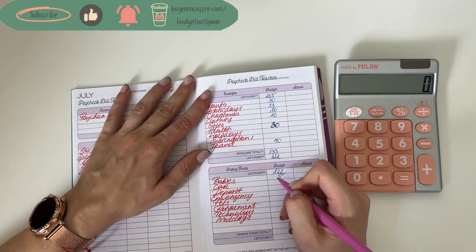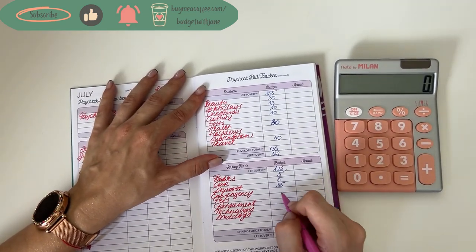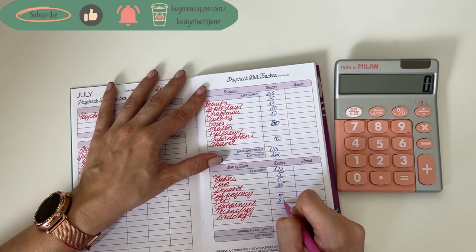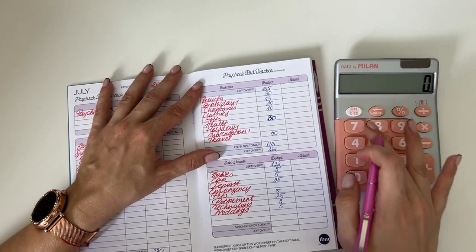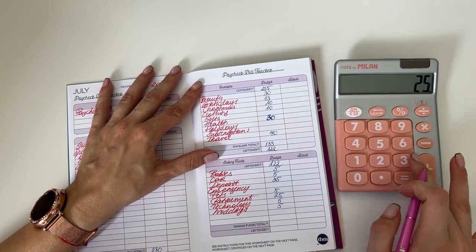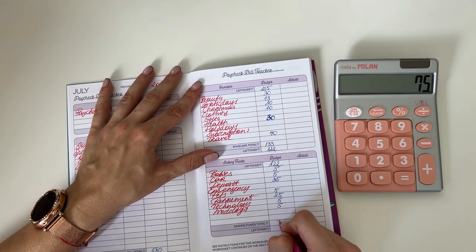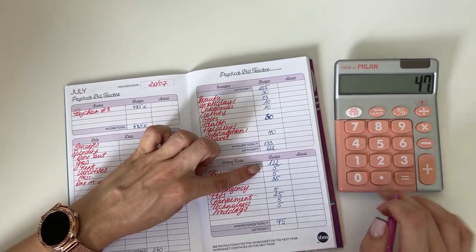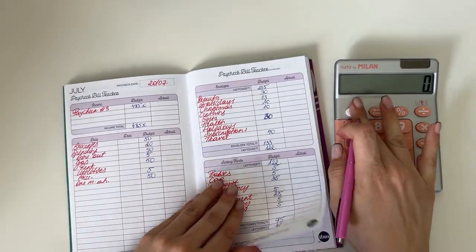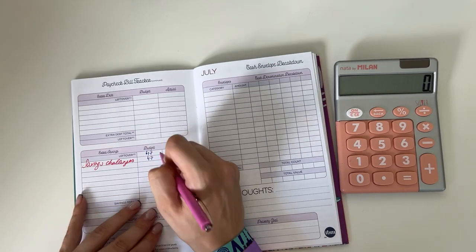122 euros brought down to long-term sinking funds: 5 into babies, 5 into car, 25 in deposit, 5 into pets, 25 in retirement, and 5 each into technology and weddings. In total that's 75 euros. 125 minus 75 is 47, and all of those 47 euros go into our savings challenges.